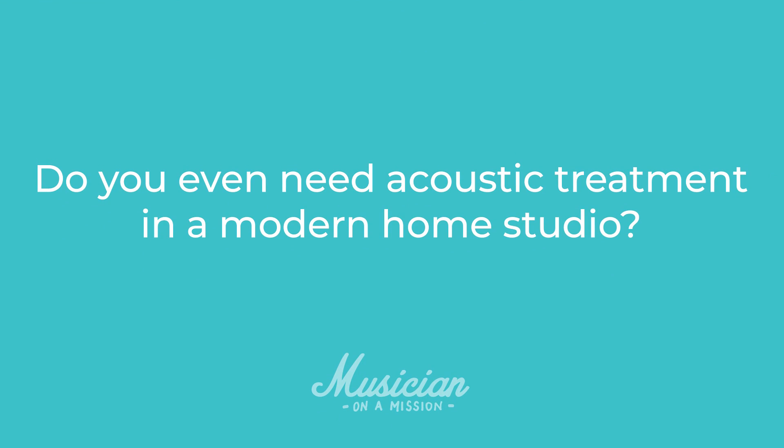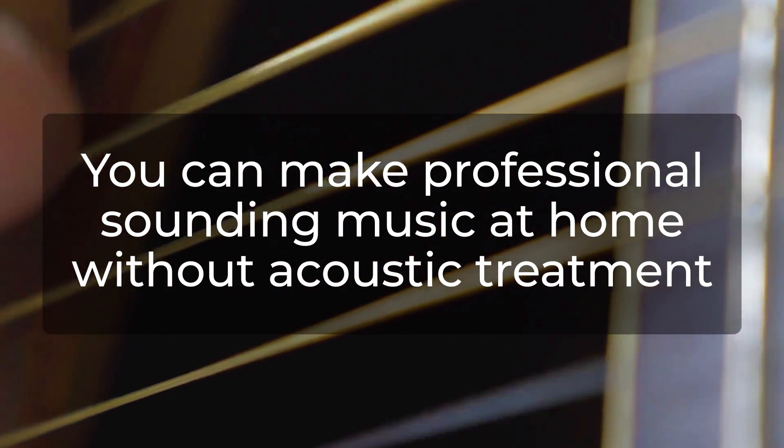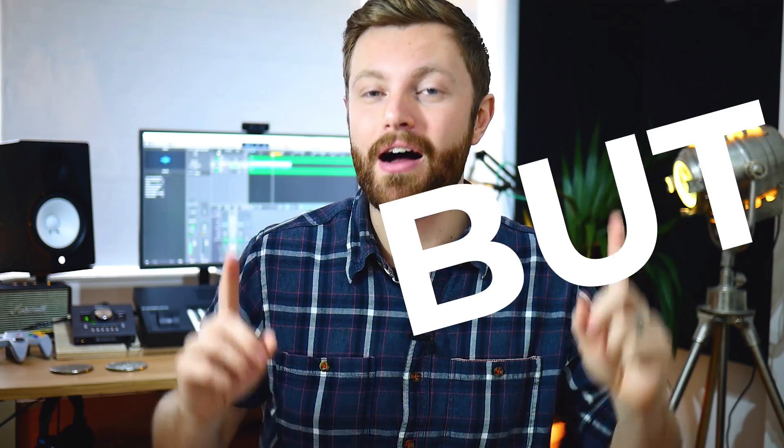Hi, I'm Rob Mazes from MusicianOnAmission.com. Before we talk about how to acoustically treat your room — and I'm also going to talk about room choice and speaker placement — first, we need to address the question: do you actually need acoustic treatment in a modern home studio? You're not going to like this, but honestly, it depends. There's no right or wrong way to do anything and there's no yes or no answer to that question. It is possible to make professional sounding music at home without any acoustic treatment at all. But — and this is a big old but — it will make it much, much easier.